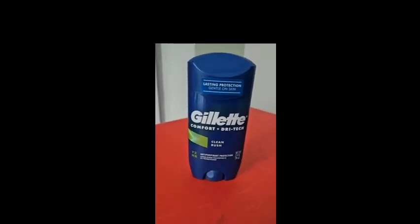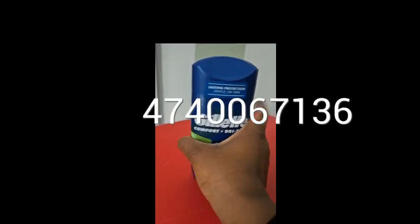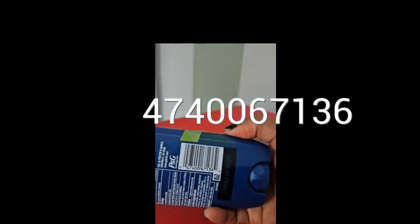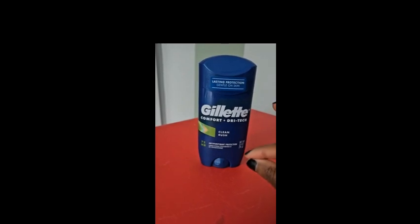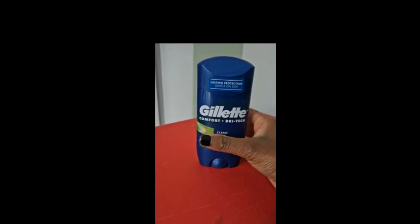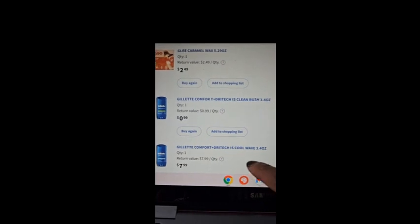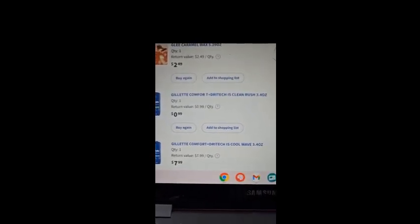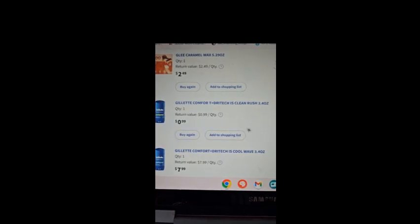Next is the Gillette Comfort and Dry Tech deodorant in the scent Clean Rush — here is the barcode. When I placed this order I accidentally messed up because I thought I saw a buy one get one half off deal, so I grabbed this one along with another one in the Cool Wave scent.